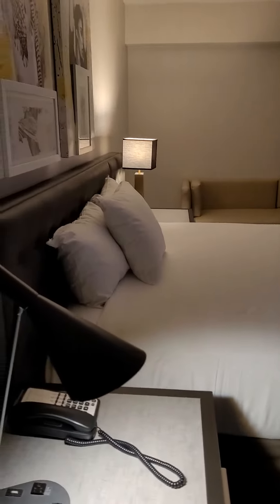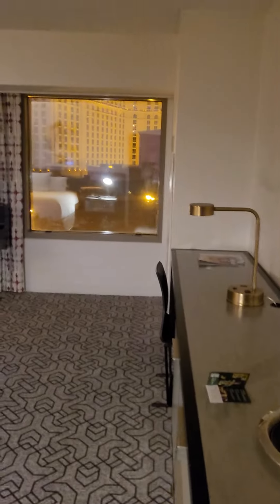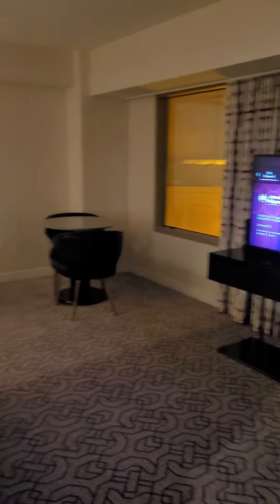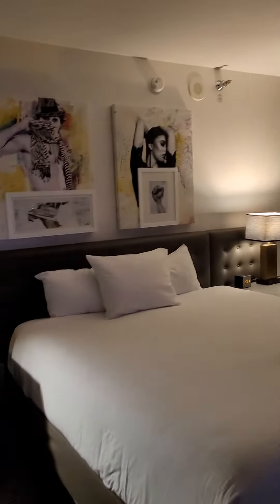We finally made it here to the hotel and this room is awesome. This is Planet Hollywood, this is a king room. Here is the TV, there's a table, there's a couch, and there's the bed.